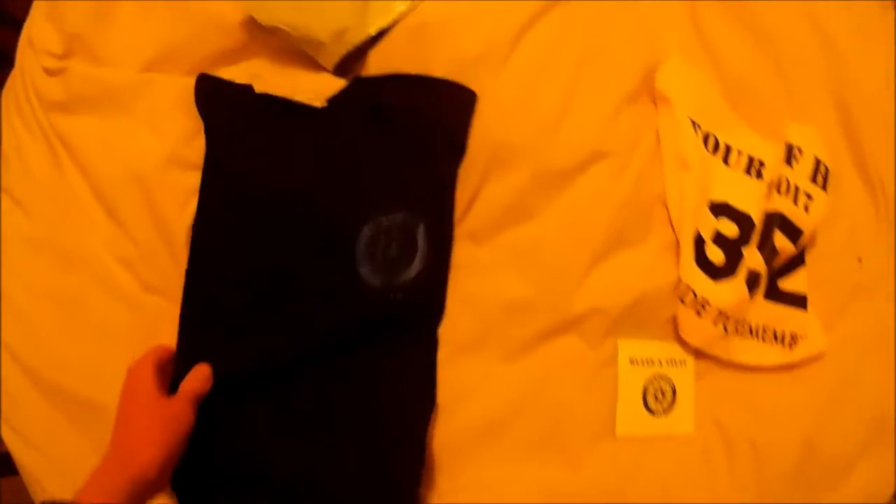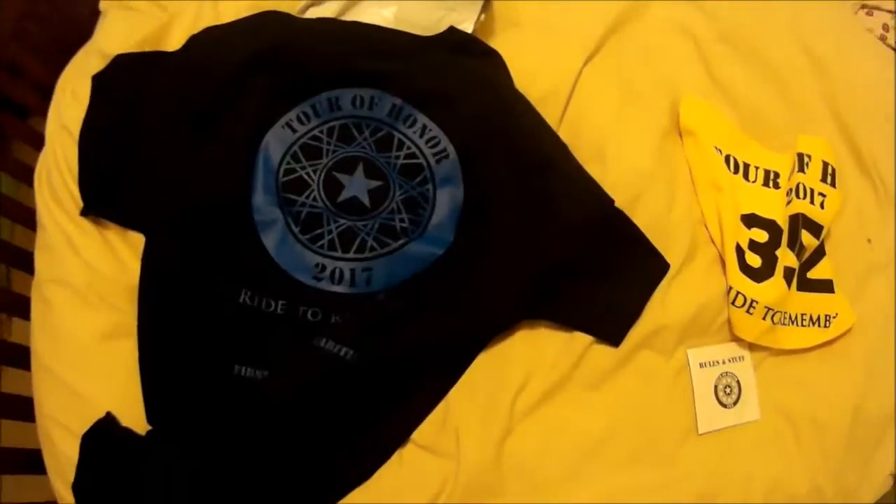Here is the shirt — a nice black shirt with the Tour of Honor logo. 'Ride to remember.' A little bigger on the back.